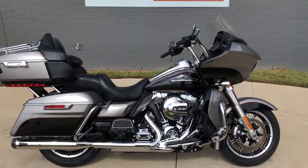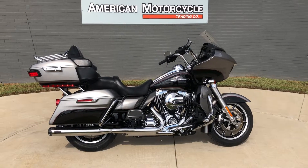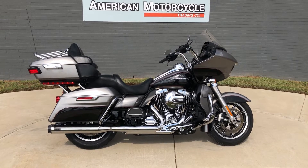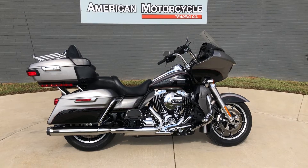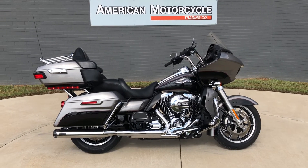If you'd like to know more about it, pick up the phone and give us a call. You can always click on that link below in the description; it'll take you directly to our website where you can also view the rest of our inventory. We do have a full parts and service department, we offer finance and warranty options, we accept almost anything in trade, and we ship and sell bikes worldwide. This is Rusty with American Motorcycle Trading Company in Bedford, Texas — the freedom to choose.